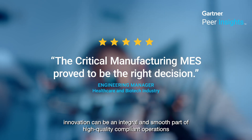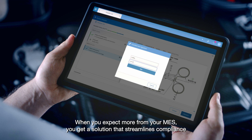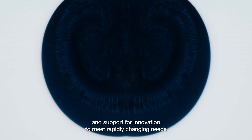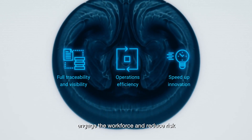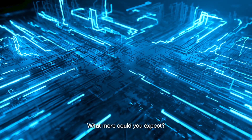When you expect more from your MES, you get a solution that streamlines compliance. You get greater flexibility, resiliency and support for innovation to meet rapidly changing needs. As a result, you can win more business, hit production and cost targets, engage the workforce and reduce risk. What more could you expect?